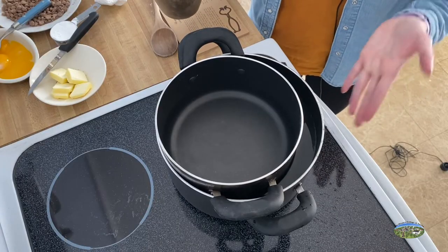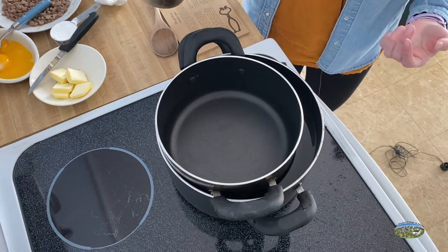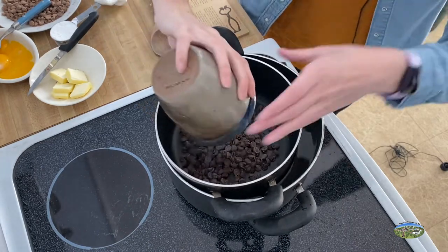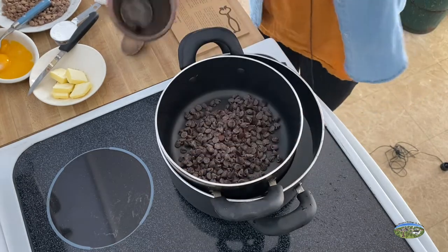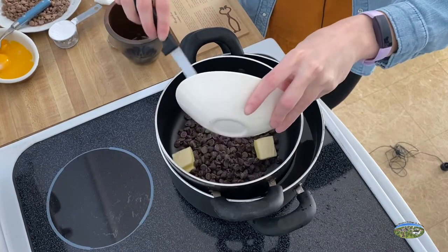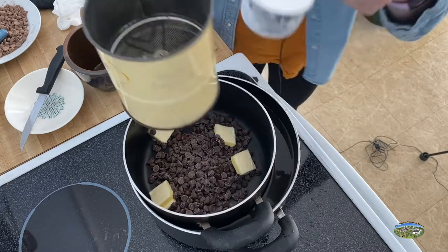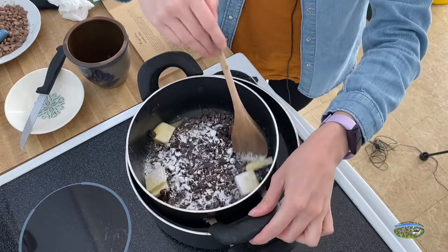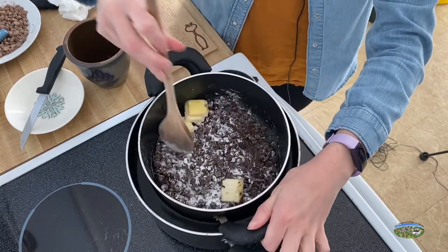In your double boiler, you want the water on the bottom to be hot but not boiling. Add your six ounces of chocolate along with three tablespoons of butter and one fourth cup of sifted confectioner's sugar. Keep this on heat and stir it until it's completely melted — you can already see it starting to melt on the bottom.